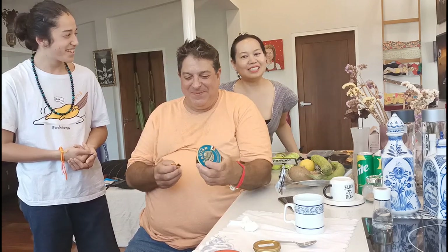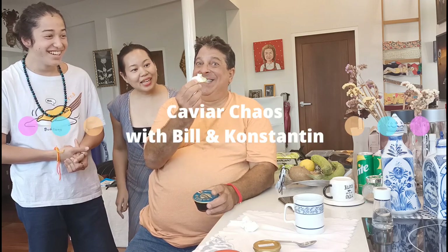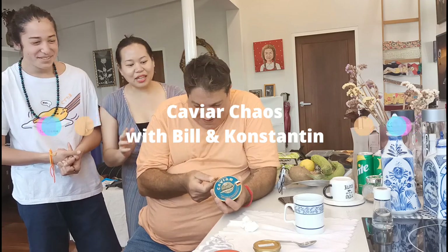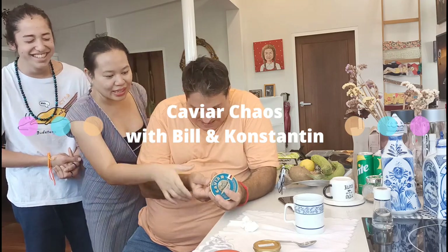Hi folks, it's Brandon. Welcome back to Moody Booty. Today we are going to try some caviar. This is the thing, with Bill and Constantine. Bill, can you explain to us what the thing is first?